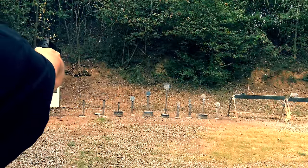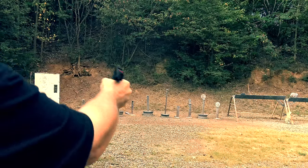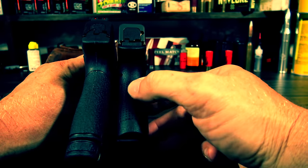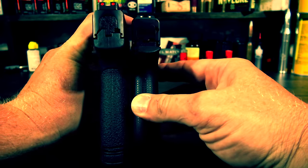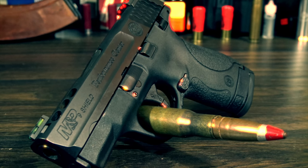I always felt the Shield was the optimum size. It was small and very concealable, yet not so small that it was anemic like the Glock 43. While hitting the compact size on the nose, they offer a respectable 8+1 capacity — much better than some offerings on other single-stack 9s, like, oh say, the Glock 43.